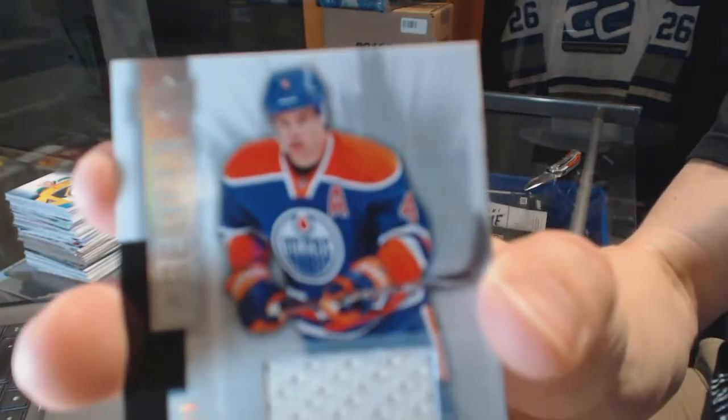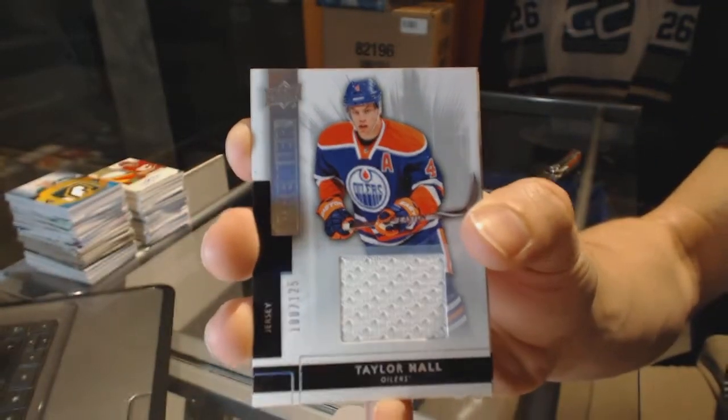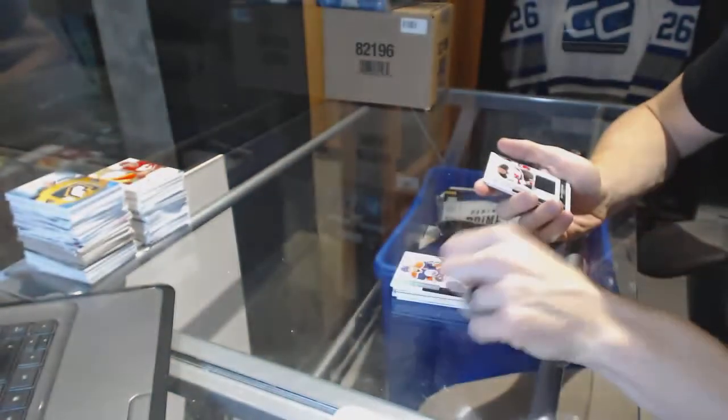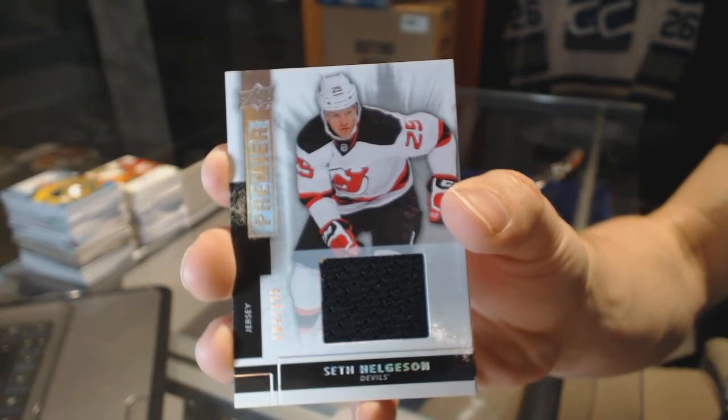Base jersey, number 299, for the Edmonton Oilers — Taylor Hall. And a base jersey, number 299, for the New Jersey Devils — Seth Helgeson.